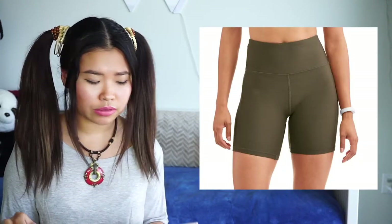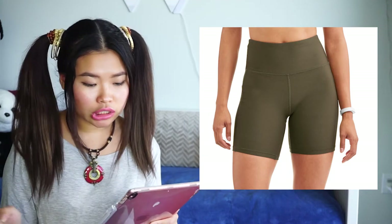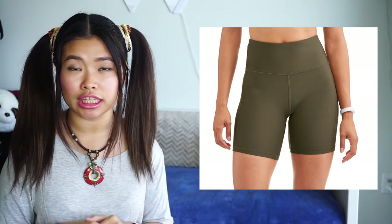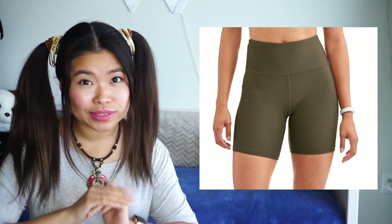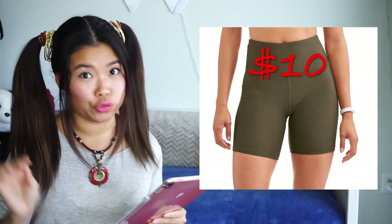The next one is the bike short. This one was a little bit harder to find, but I was able to find it on Walmart. It comes in black, charcoal, navy, and this color over here is the hunter green. You wouldn't believe how much it costs — it costs only 10 bucks. Seriously, 10 bucks. That's cheap.